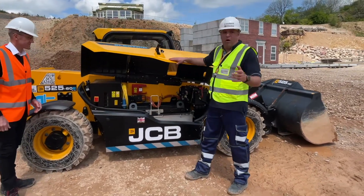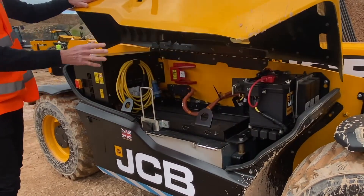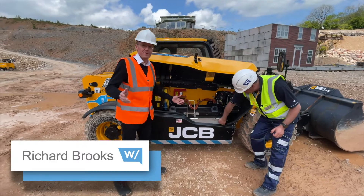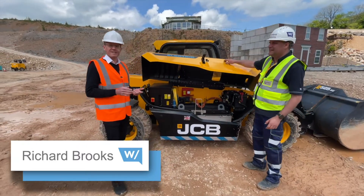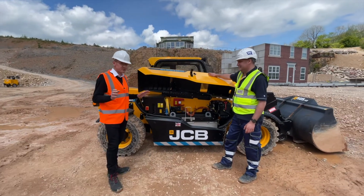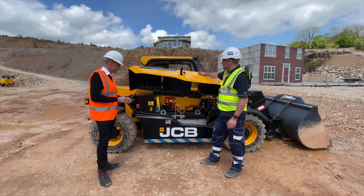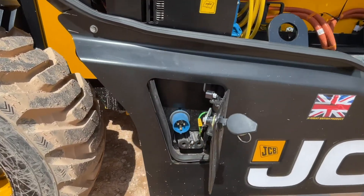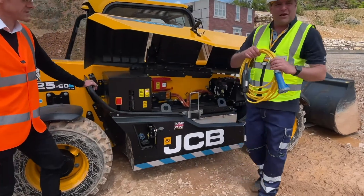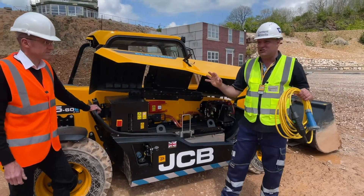Let's look at the engine. There is no engine folks. What we've got here, we've replaced the diesel engine and we've replaced it with a lithium-ion battery. It's quick, it's clean and it's easy to charge. And most importantly, for our customers, it's zero emissions. There's no CO2 at point of use. This is the key to the power inside this machine — and this is the cable that goes in here to make the magic happen.